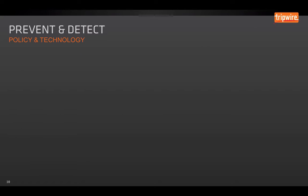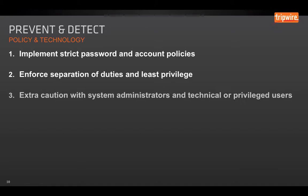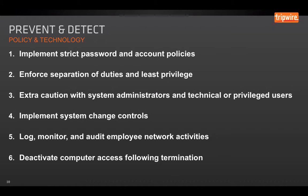When it comes to enforcing our policies with technology, we want to implement strict password and account policies, enforce separation of duties and least privilege — with extra caution particularly for system administrators and privileged users. Usually you want to add additional logging, implement system change controls, and make sure that you log, monitor, and audit employee network activities. Deactivate any computer access following an employee's termination.